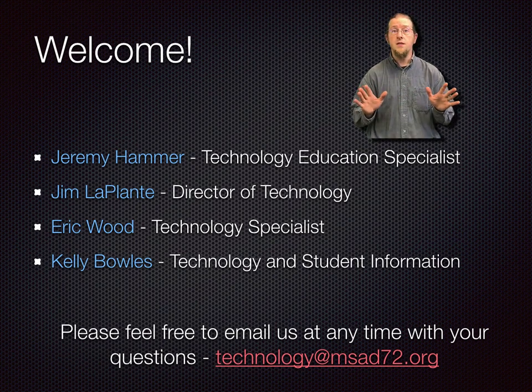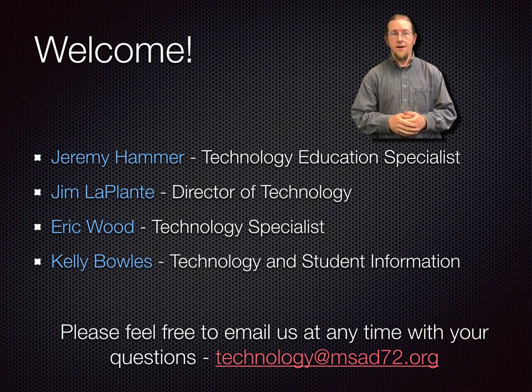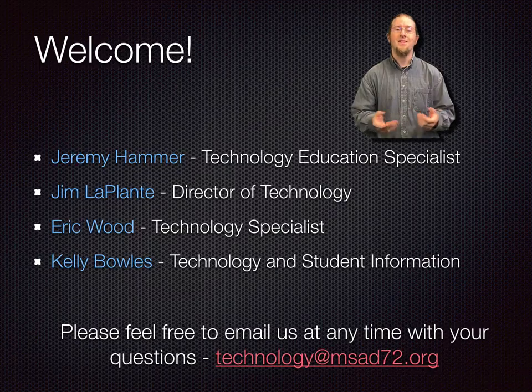Our whole technology team — Jim LaPlante, Eric Wood, and Kelly Bowles — keep all the laptops, networks, student information systems, and all other related technology running in this district. If you ever have any questions about anything technology related, please email us at technology@ms8072.org and we will do our best to help you.